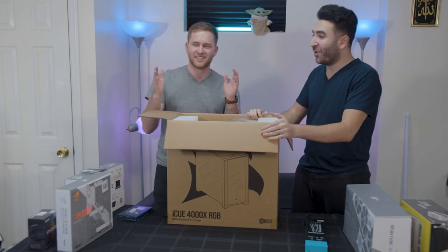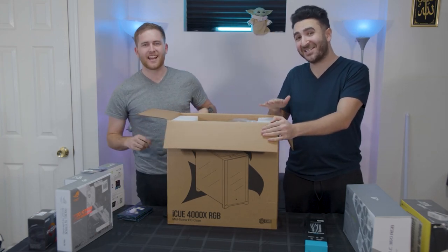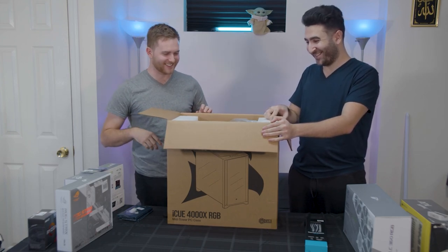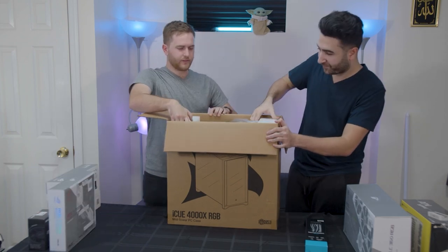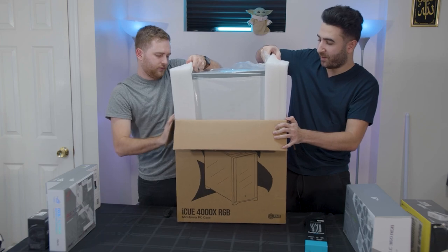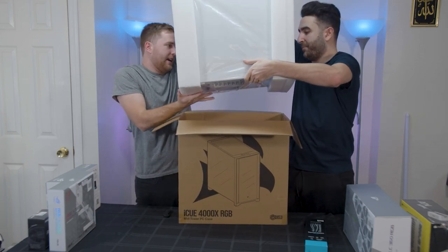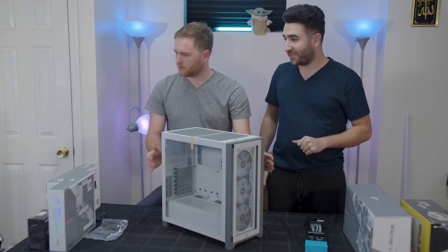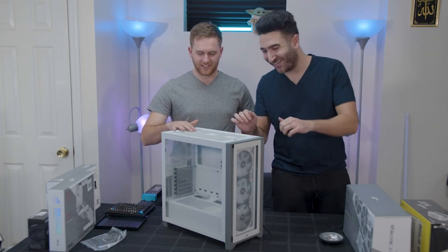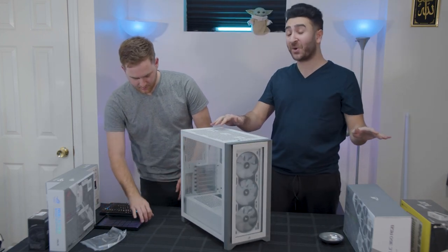Yeah, this is a big giveaway. Murray flew out all the way from California last night. This whole giveaway process is costing a lot, so any support is appreciated. Oh my God, this case is already looking beautiful, guys. Let's take a look at that. All these parts are from Micro Center, by the way.